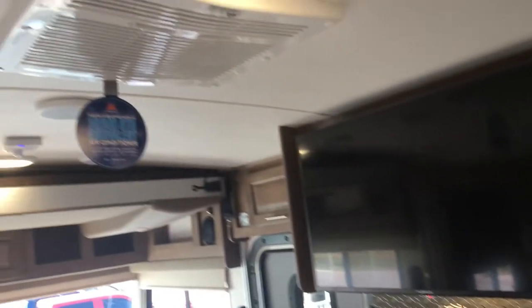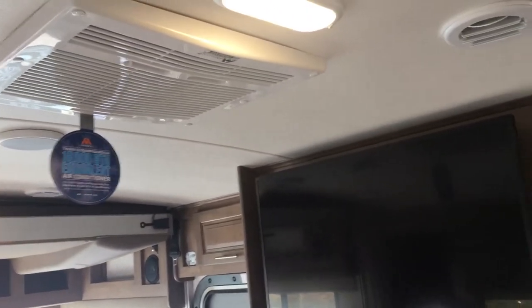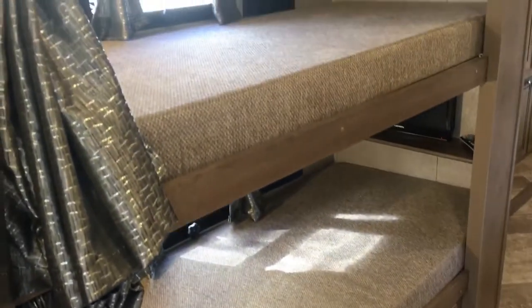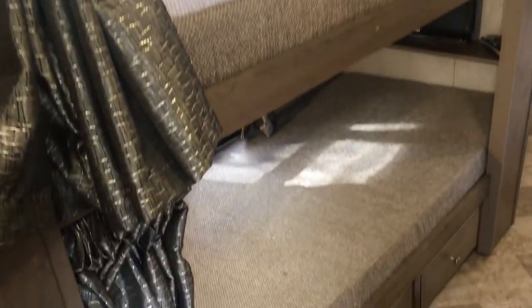There are two ACs in this unit — one in the kitchen and living room area, one in the bedroom. Georgetown also introduced a curved ceiling. Heading to the back, in the hallway we have two bunks to our left, both with TVs and very thick bunk mats — nice quality beds, with windows at each.